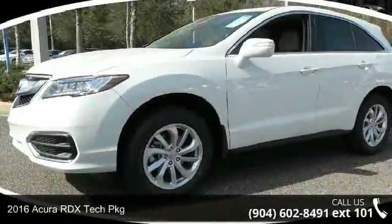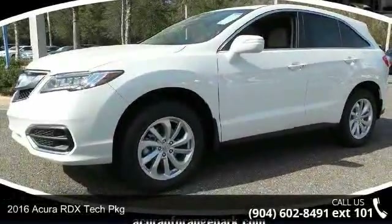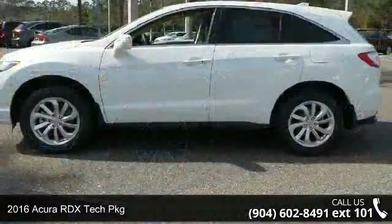Presenting the 2016 Acura RDX. Don't miss this great deal on a luxury vehicle.